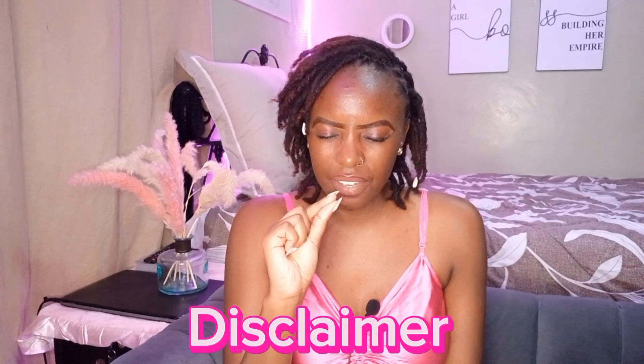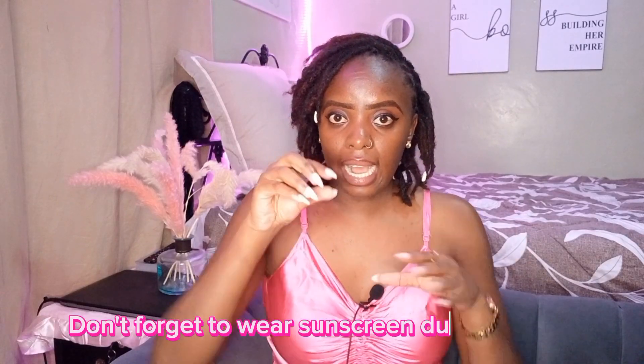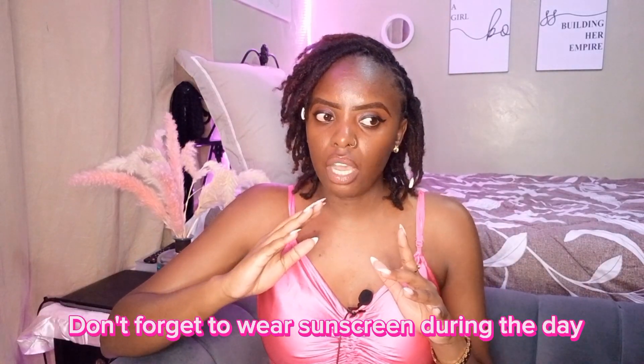I'm going to insert a before video and picture and then show you a picture of how I look after seven days. Disclaimer: before I even start using it I remove my makeup and show you how I use it. First of all, this product is very very sensitive, so when you start incorporating it into your skincare routine you have to start very very low. The first day I used it, and then the next day I used it after two days.